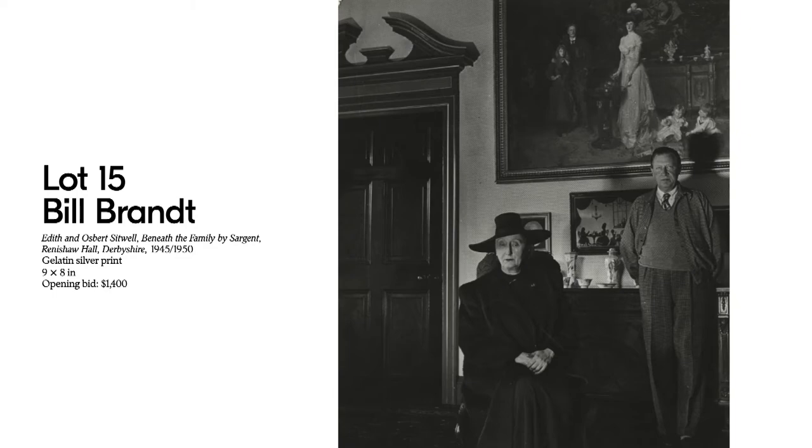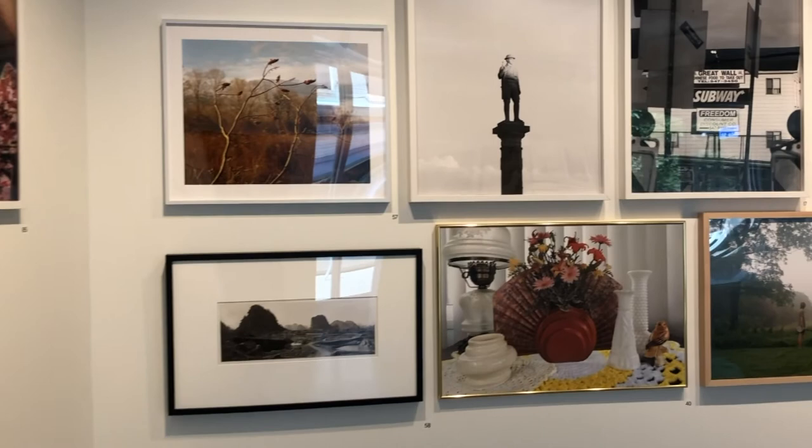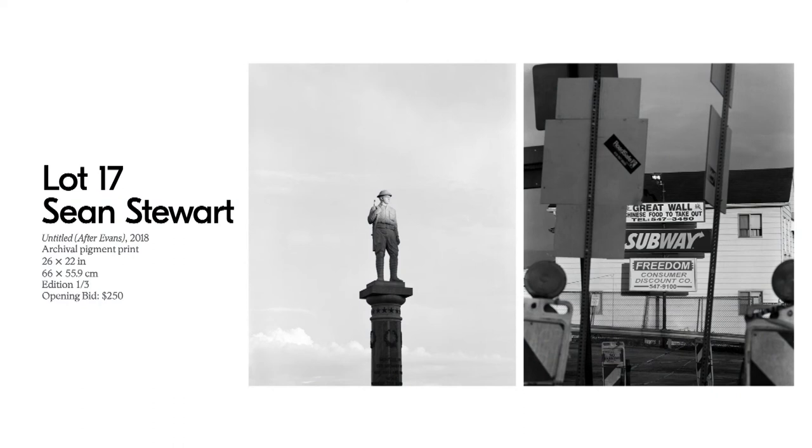Our next stop on the tour brings us to Lot 17 by Sean Stewart. Sean Stewart is SilverEye's very own lab manager, and in addition to being an exceptional lab manager, printmaker, framer, and all-around general expert at all the production that goes into SilverEye's shows, Sean is an exceptional photographer. His work for the last several years has really focused on the working class people and places in and around southwestern Pennsylvania.